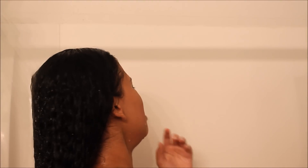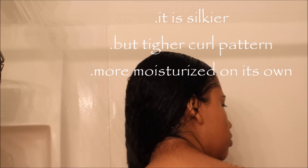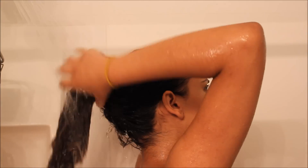Of course you can see her hair looks like a mess, and that's when she feels like it needs a wash. Her hair is really simple — it's way different from my curl pattern. She's a 3b, very moisturized by itself, and it doesn't need as much moisture as mine.